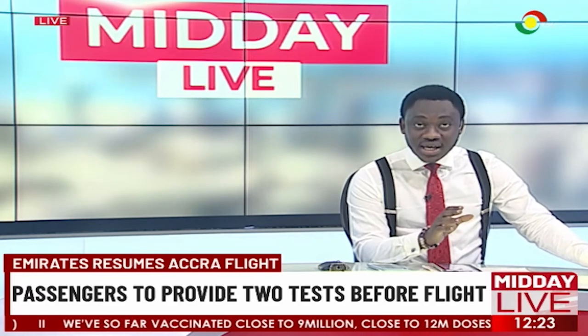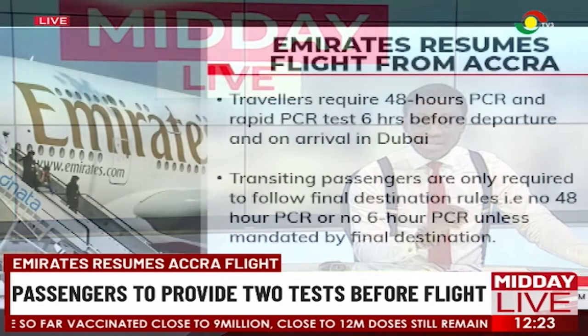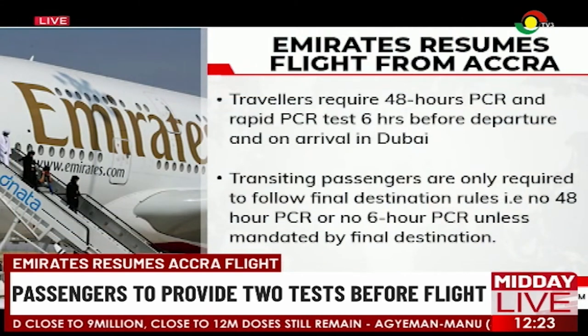Here are details on the new procedures. Flights resuming from Accra to the UAE require travelers to have a 48-hour PCR and a rapid PCR test six hours before departure and on arrival in Dubai. However, this is somewhat different from the statement by the Ministry of Foreign Affairs, which indicated that the time duration for Ghana's test results should be within 24 hours before the scheduled departure.